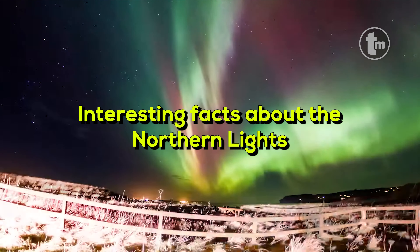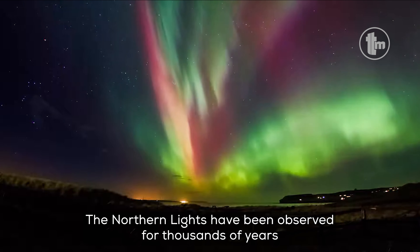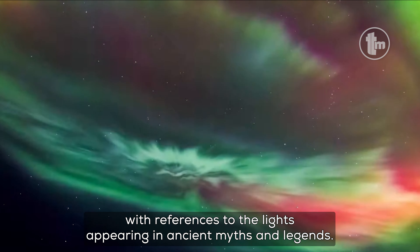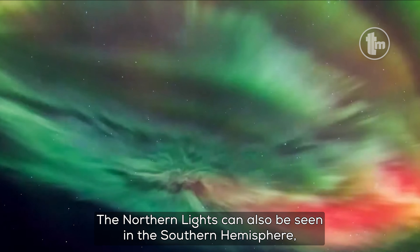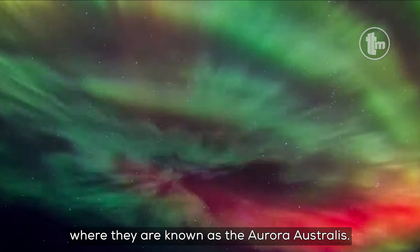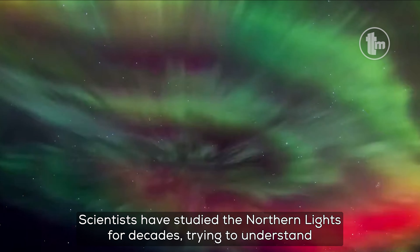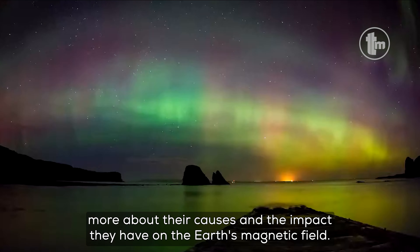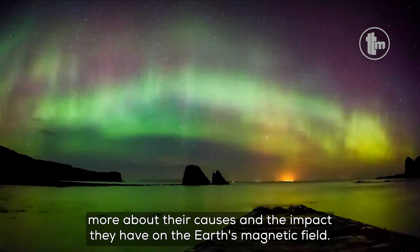Interesting facts about the Northern Lights: The Northern Lights have been observed for thousands of years, with references to the lights appearing in ancient myths and legends. The Northern Lights can also be seen in the Southern Hemisphere, where they are known as the Aurora Australis. Scientists have studied the Northern Lights for decades, trying to understand more about their causes and the impact they have on the Earth's magnetic field.